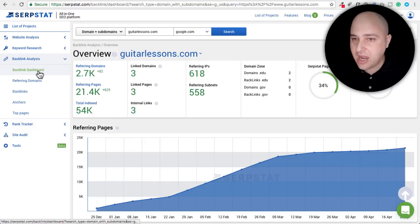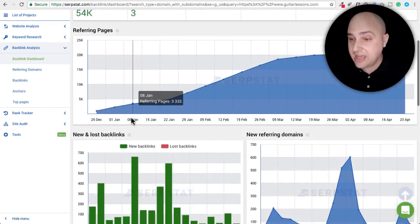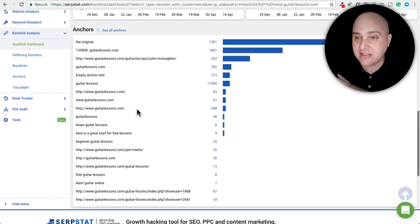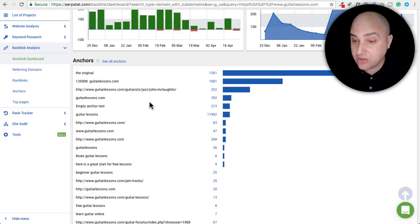Lastly, I popped the URL to that website into the backlink dashboard. This is pretty interesting because if you do have an outreach tool, it's just a matter of going to the same places they're getting backlinks from — articles, roundup posts — and reaching out to see if they will include a link to your article. You can scroll here and see the backlinks, where they're coming from, the websites, and the anchor text they're using, which is the actual text of the hyperlink.